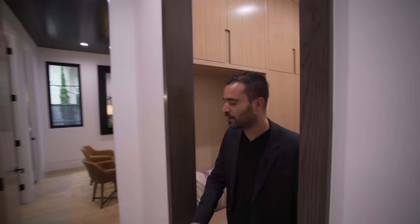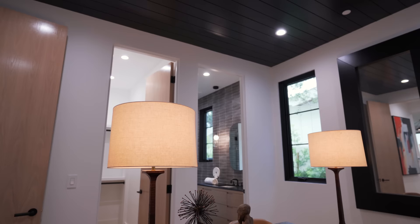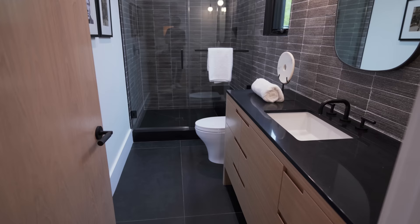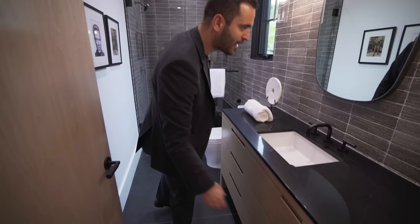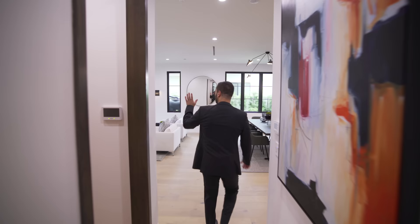Going back to the hallway, we have another bedroom currently staged as an office — wood clad ceilings, recessed lights, two casement windows. There's a walk-in closet, and this bedroom gets a full bathroom with oversized tiles. They use a tile pattern as a back wall that continues all the way into the walk-in shower. There's a casement window for ventilation and a vanity with recessed handles and really cool light fixtures.